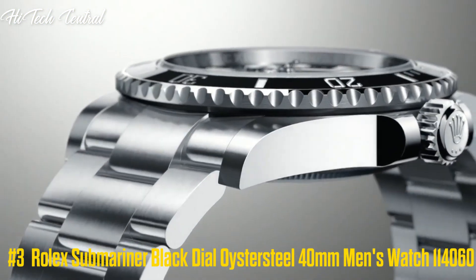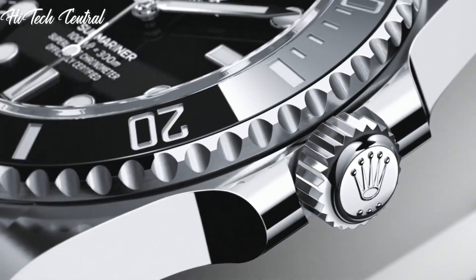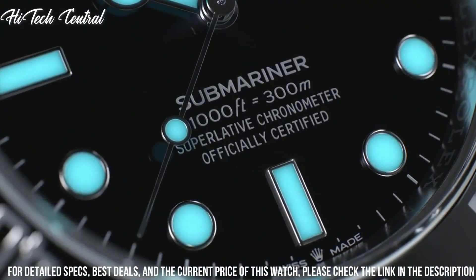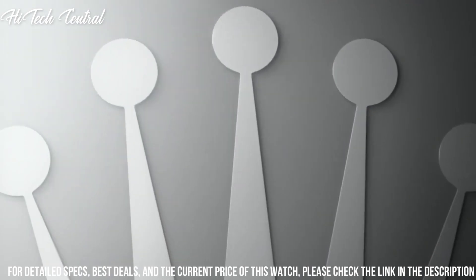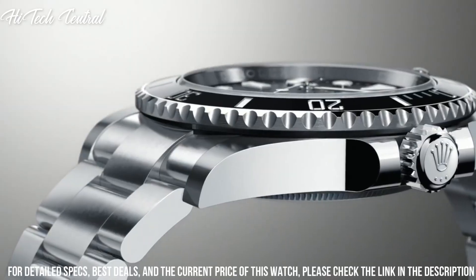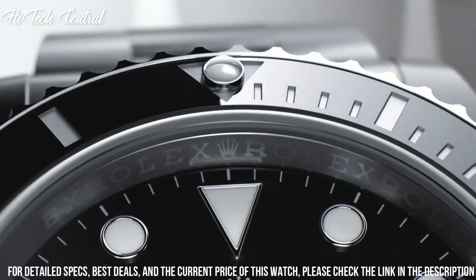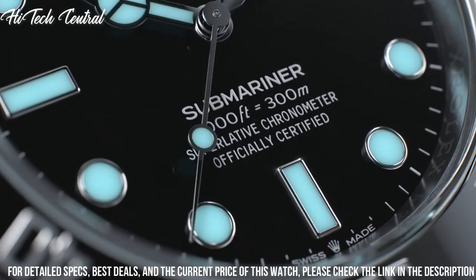Number 3: Rolex Submariner Black Dial Oystersteel 40 mm Men's Watch 114060. Dial type: analog, luminescent hands and markers. Rolex caliber 3130 automatic movement, containing 31 jewels, beating at 28,800 VPH, and has a power reserve of approximately 48 hours.